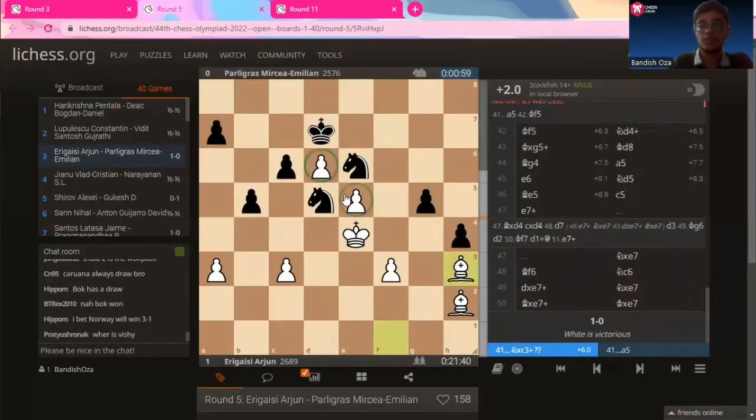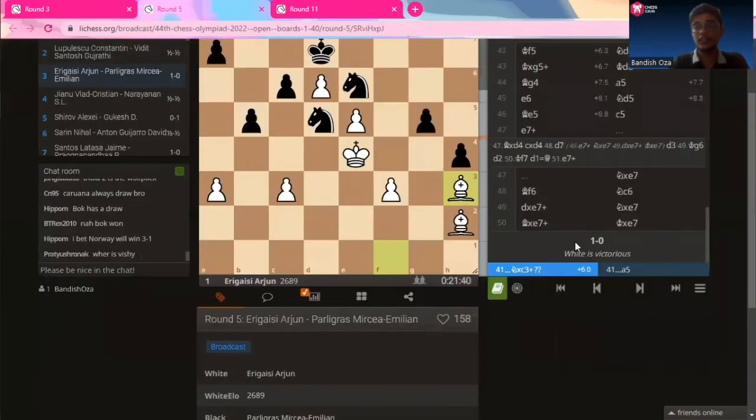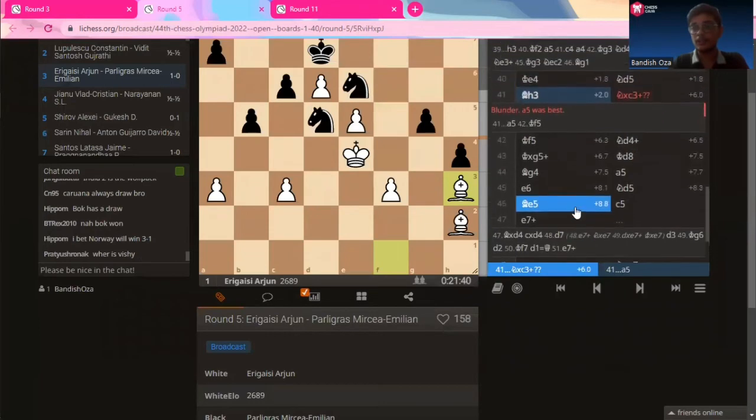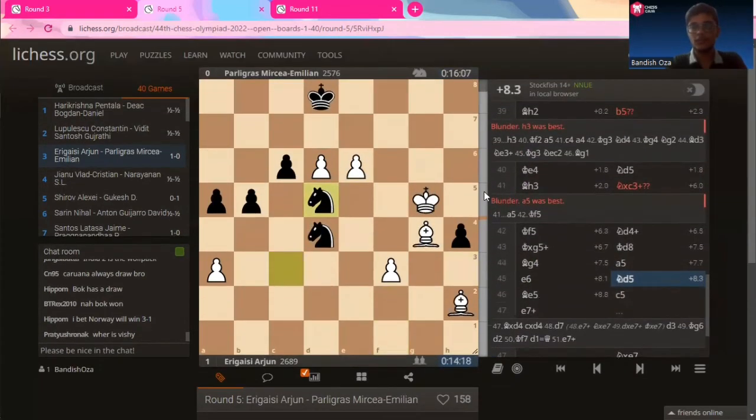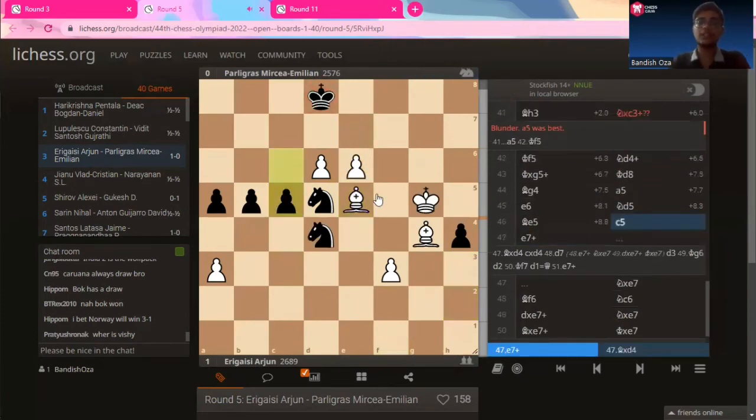These two pawns are just too strong for the black pieces. Ultimately Arjun does go on to win this game, because these are two very strong passed pawns. Let's take a look at the ending position. Yes, it was in this position that Paraligras Mircea Emilian resigned. These two pawns are just monsters — there's nothing you can do about them.